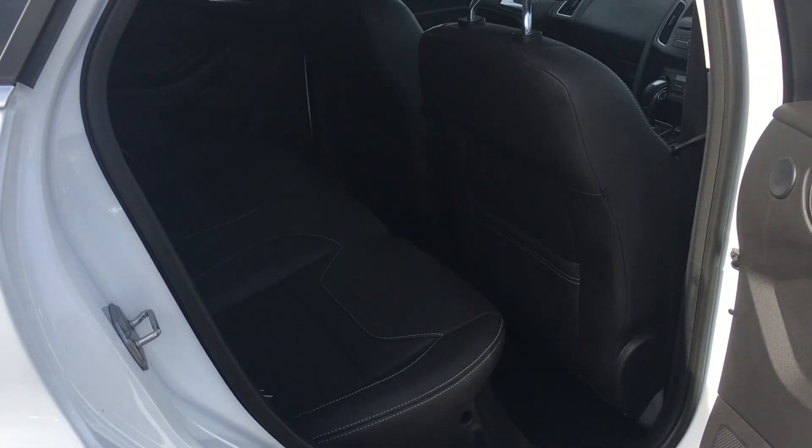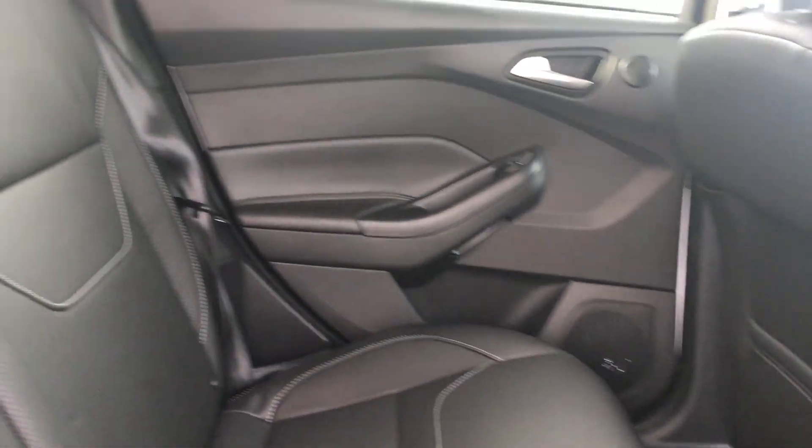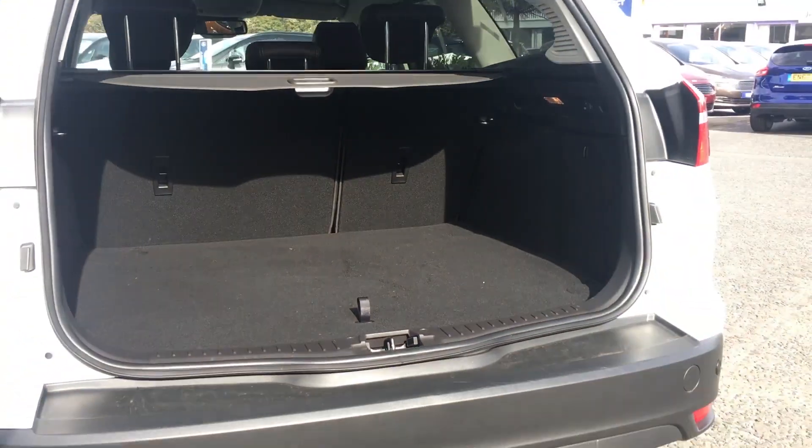In the back of the car you'll find plenty of room for three adults along with isofix points in case you wish to attach a car seat. Being an estate there's plenty of room in the boot, but if you need a little bit extra you can always fold down the rear seats.